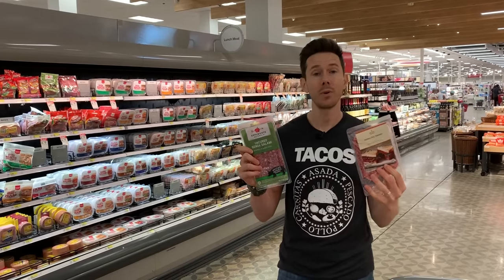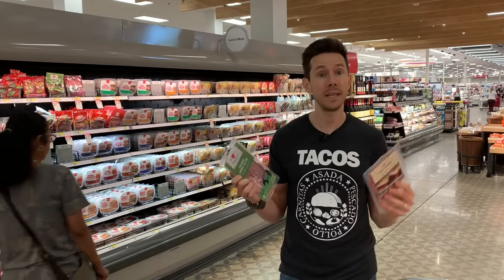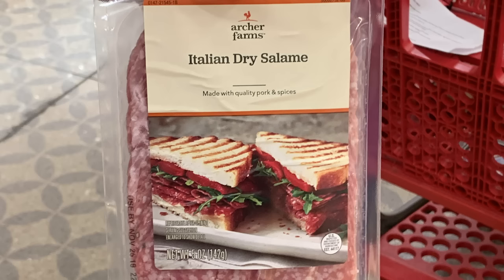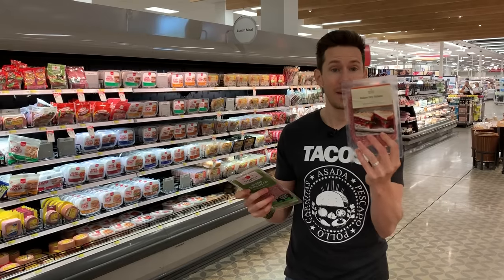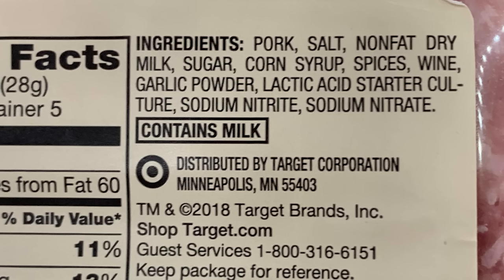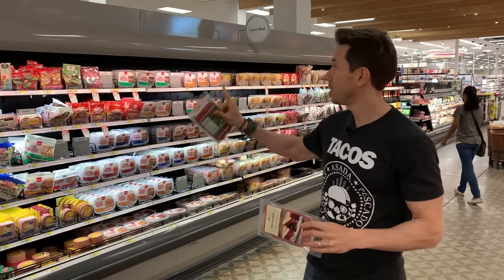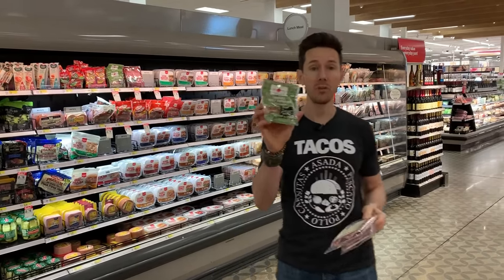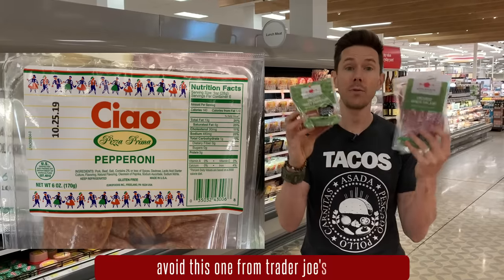For pepperoni, the only one I would get is Applegate. Number one, it's humanely raised — pork that isn't humanely or pasture raised is raised in feedlots under really bad conditions. Compare the ingredients: the regular Target brand has nonfat dry milk powder, so if you're allergic or intolerant to dairy, this will upset your stomach. It also has sodium nitrates and preservatives, whereas the Applegate one has none of that — it has Swiss chard powder and garlic powder. Super clean. Applegate is crushing the game, whether you want regular or turkey pepperoni.